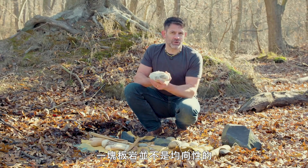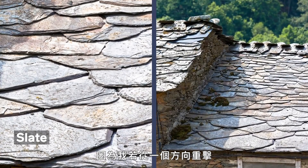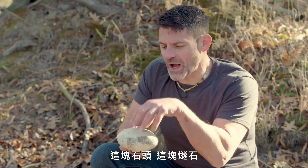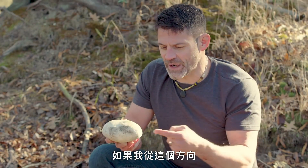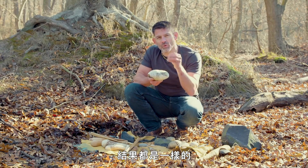A piece of slate is not isotropic. Slate is perfect for shingles because if you strike it in one direction it cleaves off into sheets, but if you strike it in the other direction it's going to crumble. This rock — this piece of flint — if I strike it from this direction, or this direction, or this direction, the same rules apply.